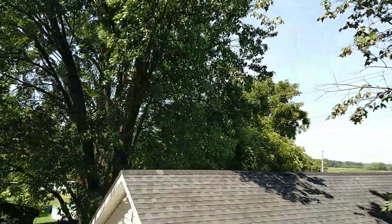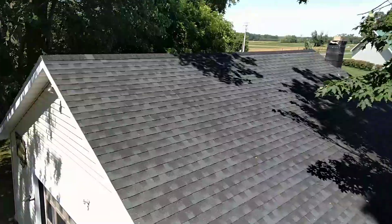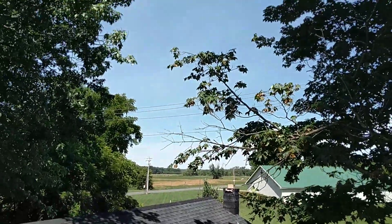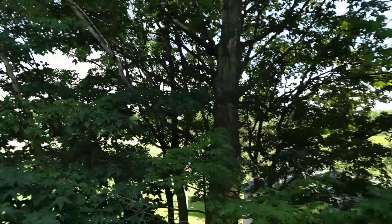I'm actually on the upstairs cantilevered rear deck right now looking out towards the backyard. Let's see if I can lift that up — you can see over there there's a church back in there. I'll walk outside before we're done here.